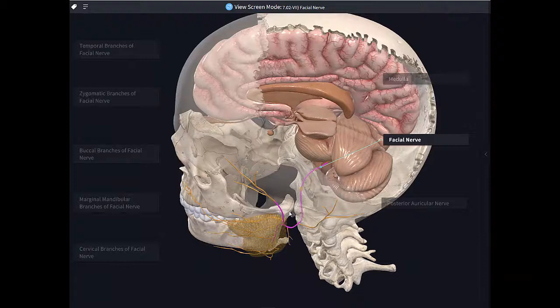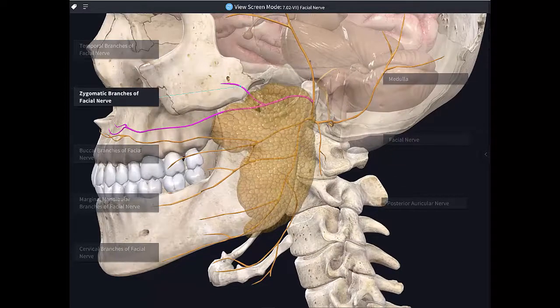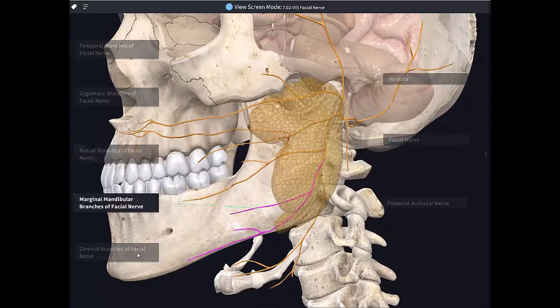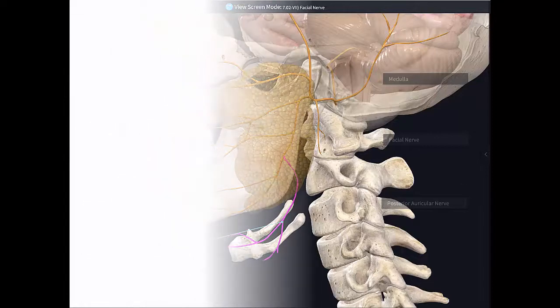If we just focus on the motor branches of the facial nerve, there's a mnemonic: Ten Zebras Bit My Cheek. That stands for the different branches and their quite typical distribution pattern: temporal branches, zygomatic branches, buccal branches, marginal mandibular branches, and cervical branches. These are all the motor branches of the facial nerve to the muscles of facial expression.